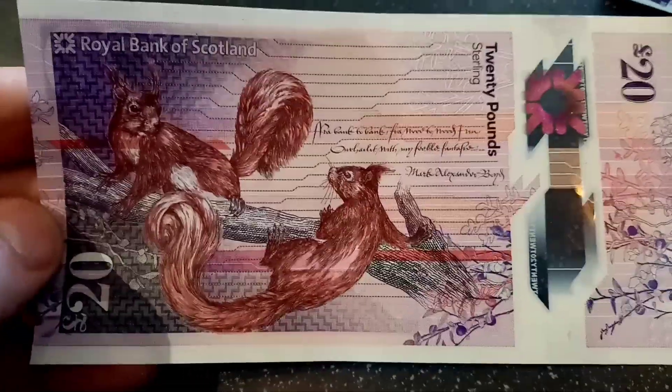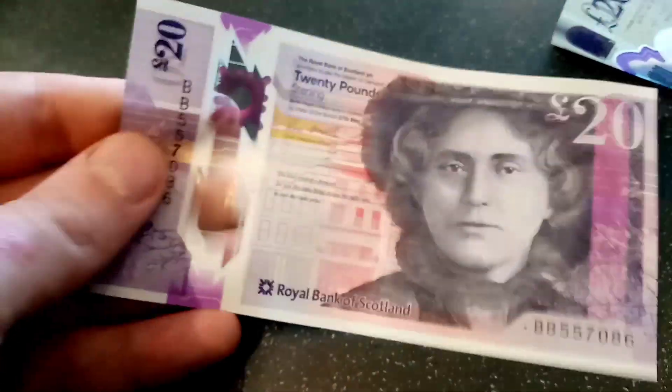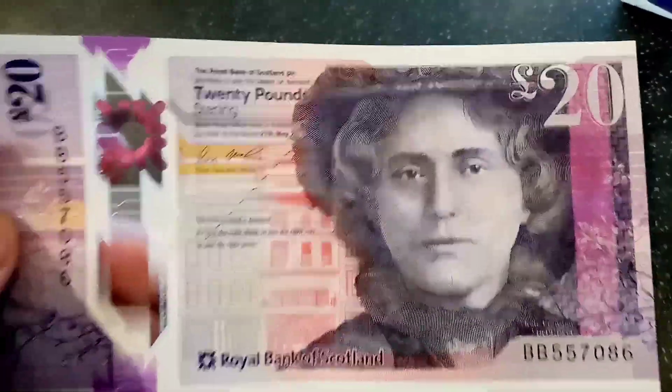So there are so many of these banknotes out there it really was important to get it right. Also, another fun fact — there's actually £1.5 billion in circulation in Scotland in money every day, which is just a huge figure and I wouldn't mind finding that in my pocket. So comment below what your views are on this banknote.